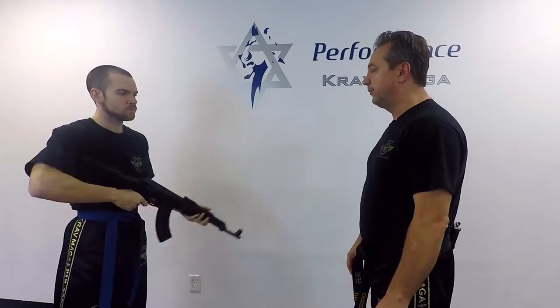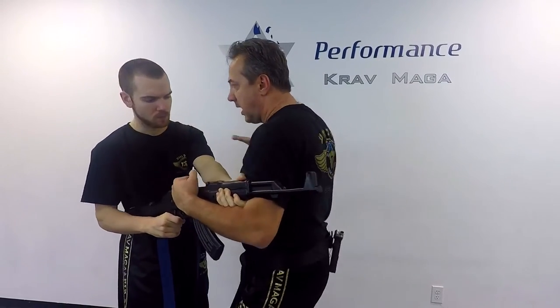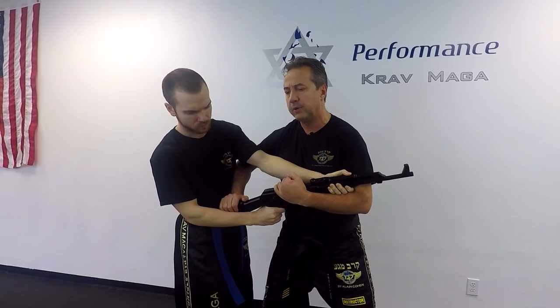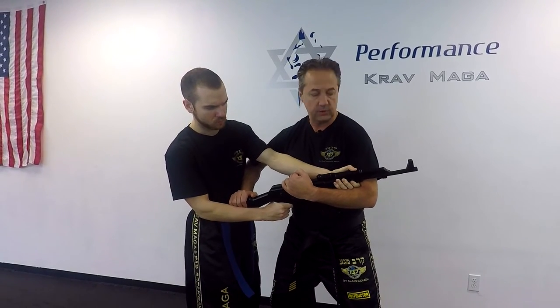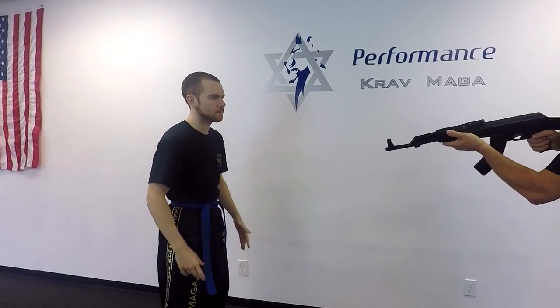One more time. One: I control, I hit, I elbow, I come over here and I move with my whole shoulder — because if he's strong I'm going to need to use my whole power. One, and I have control.